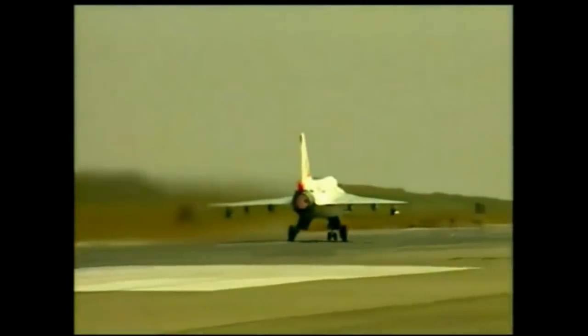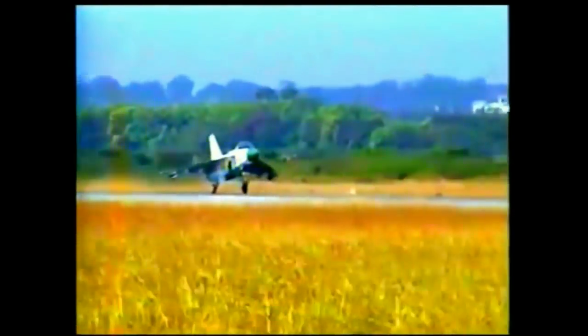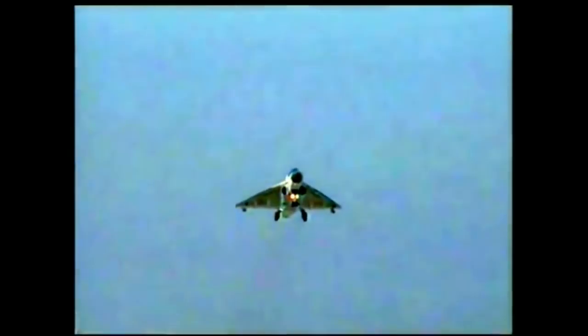The tailless compound delta wing provides high maneuverability. It came from the Light Combat Aircraft (LCA) program, which began in the 1980s to replace India's aging MiG-21 fighters. In 2003, the LCA was officially named Tejas, which means radiant in Sanskrit.